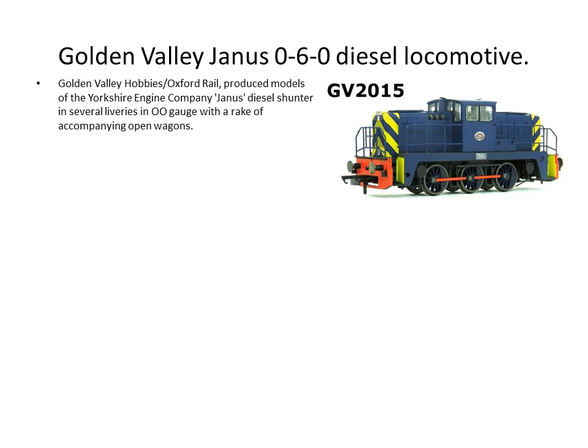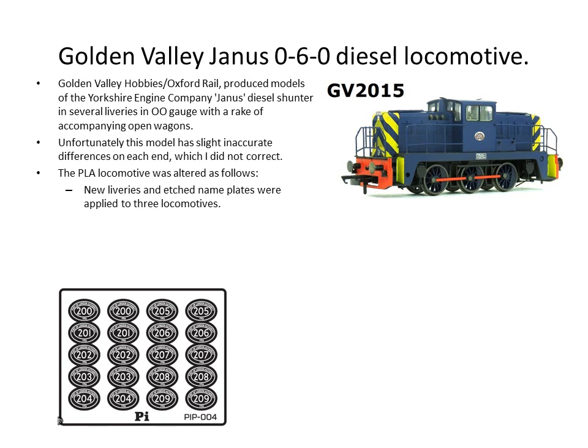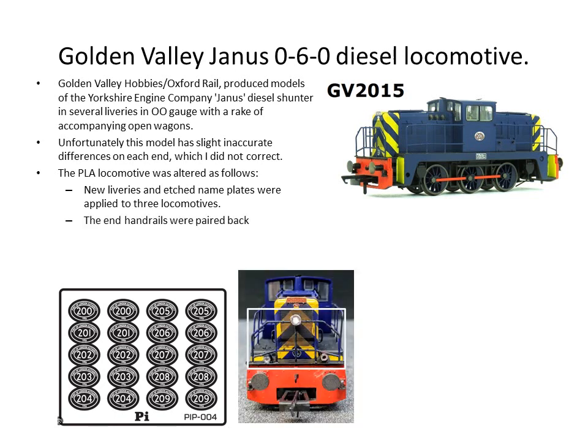This is the model itself and it is rather nice — it seems to run pretty well. Unfortunately it does have a strange occurrence because each end is different on this locomotive. The snout on the locomotive is different on each end. I did not correct this, but I did apply etched number plates, which are beautifully done and available. I also changed the liveries slightly according to photographs I was seeing, and certain cross members and verticals were taken out of the end handrails because the handrail arrangement was different on the Port of London Authority.